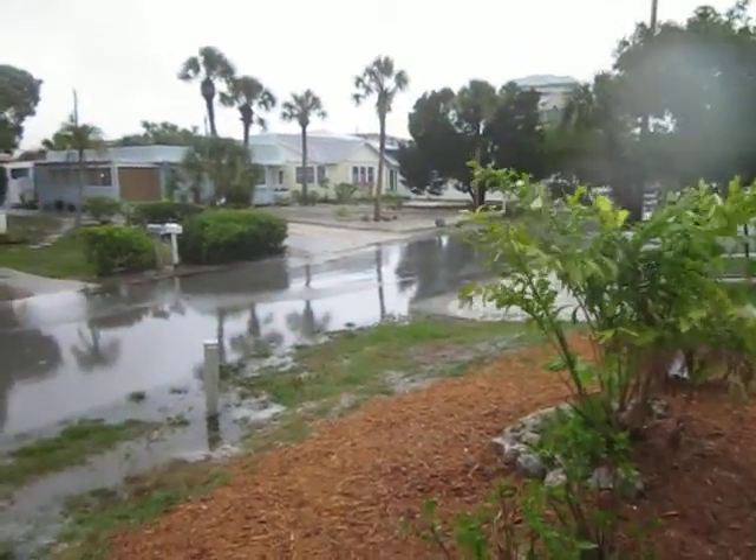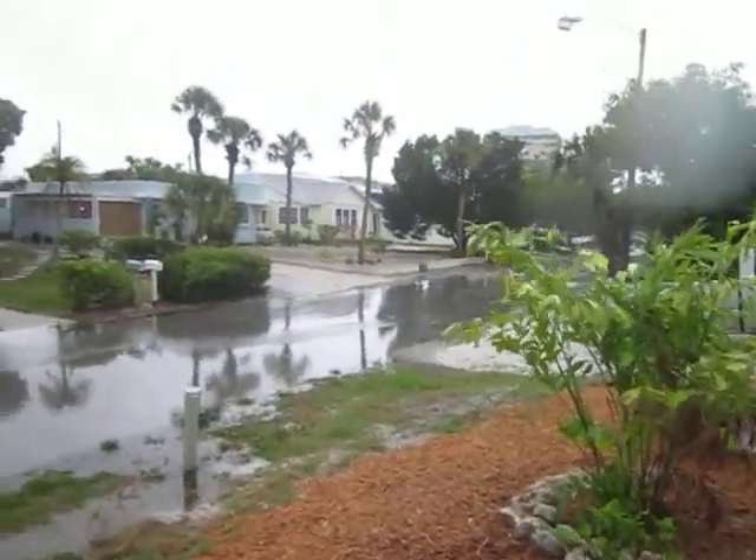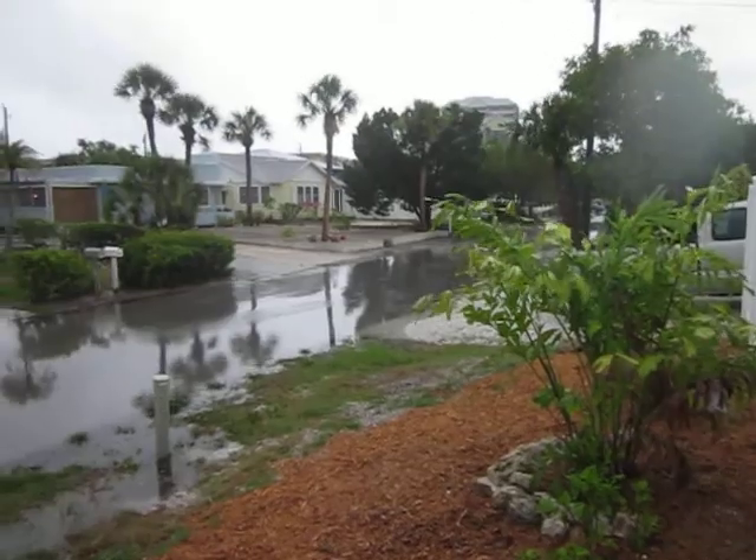Here it is, Tropical Storm Andrea, and I'm at Lido Key, Florida, which is a barrier island outside of Sarasota.